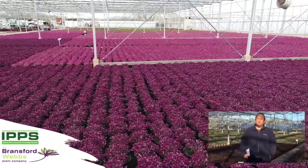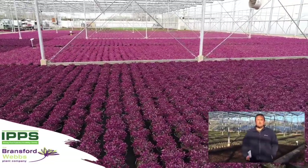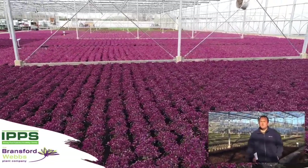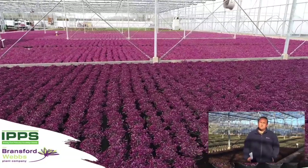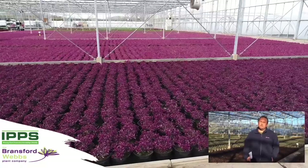Of the 1.7 to 1.8 million plants we sell, we are a hebe specialist and we've grown about 350,000 hebes, but we also do about 120,000 hellebores and then a mixture of herbaceous premiums, shrubs and climbers.